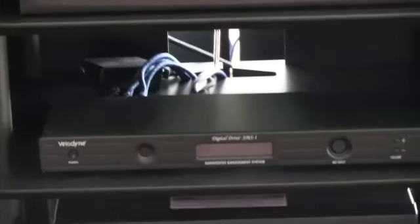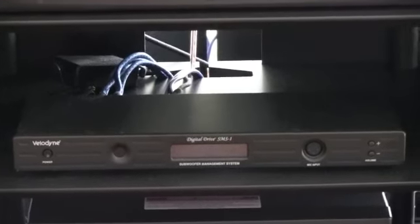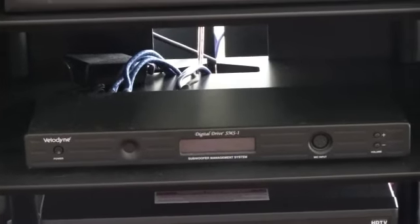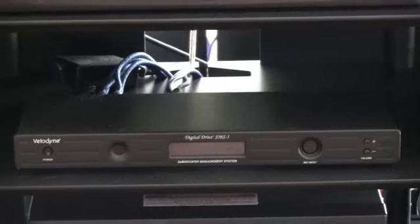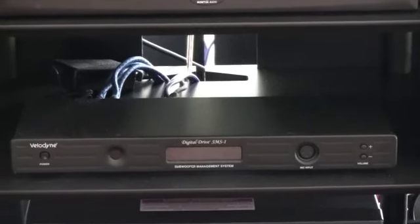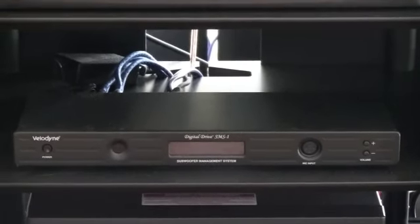The next component, which a lot of people don't have, is this one right here. It's a spendy piece but well worth the money — this is a Velodyne SMS-1, which is a subwoofer management system and digital drive. It's an amazing piece of equipment.